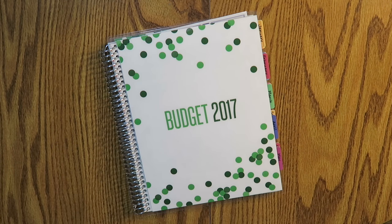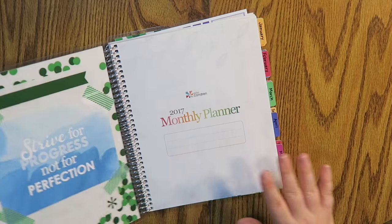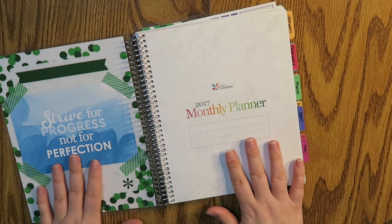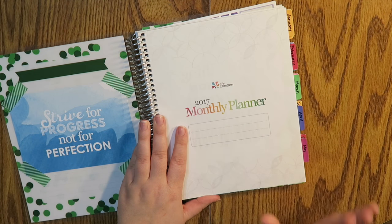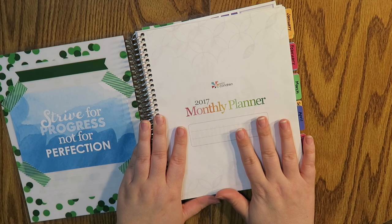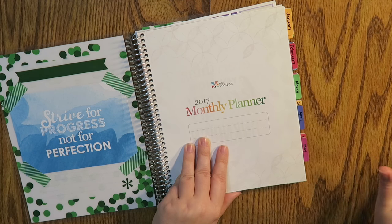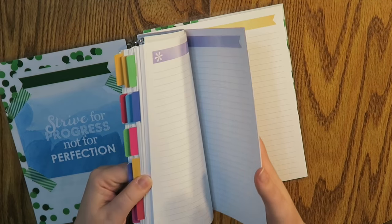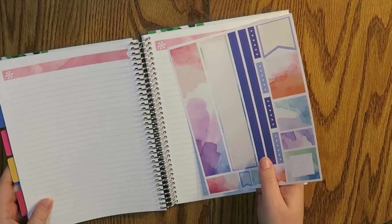Hello everybody and welcome back to my channel. We are going to be doing another budget video. This is the Erin Condren Deluxe Monthly Planner for 2017. I have added these little guys on the sides — this did not come with it, and that's probably my most commonly asked question when I do these videos. My January budget is already all set up and ready to go, and today we are going to be working on my savings plan.